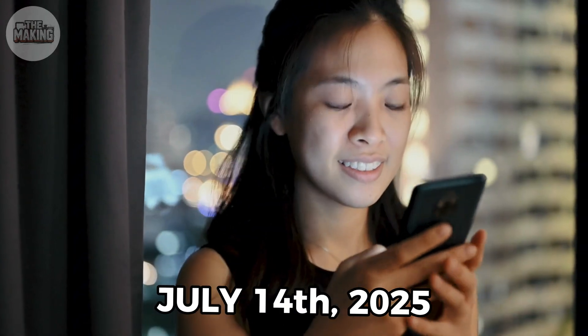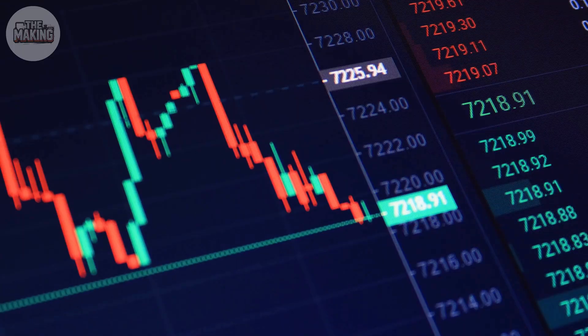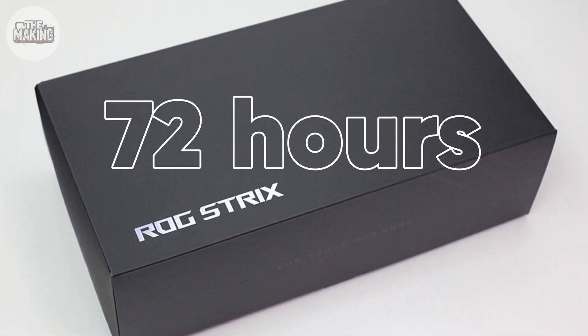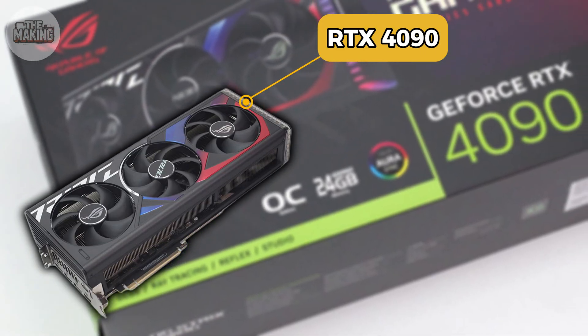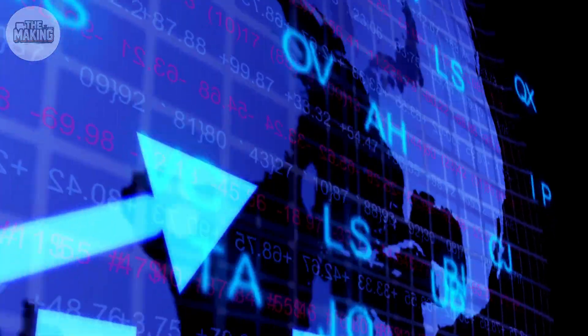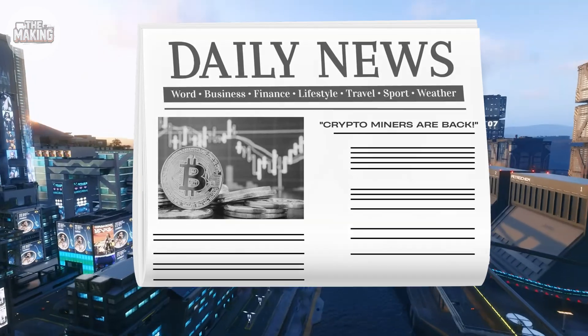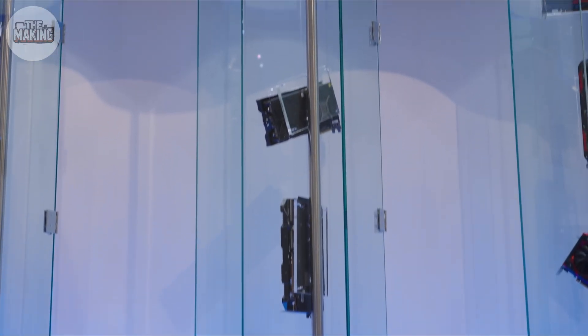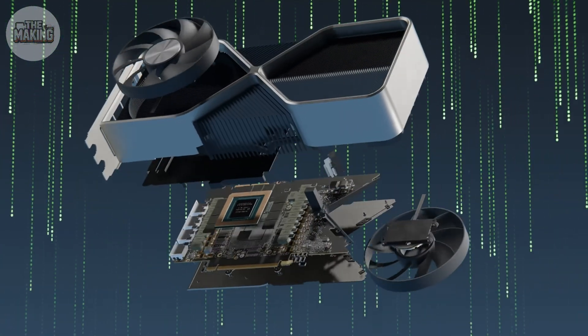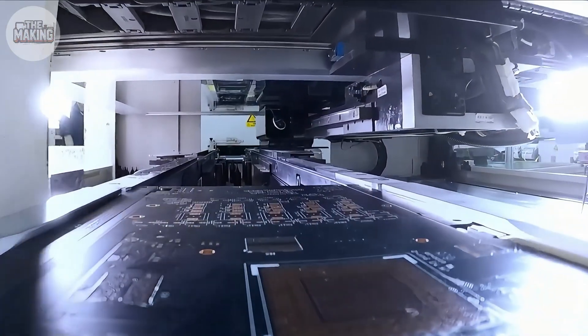On July 14th, 2025, Bitcoin broke $123,000. Within 72 hours, the RTX 4090 street price jumped by $350. But what if I told you that price hike had little to do with mining? Because the real reason why your GPU costs $1,949 is already baked into the chip before it even leaves the factory.